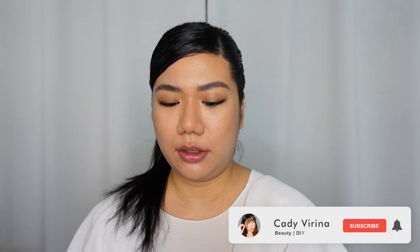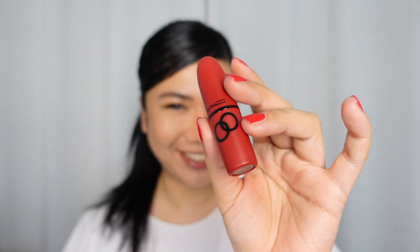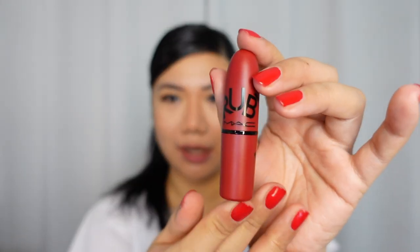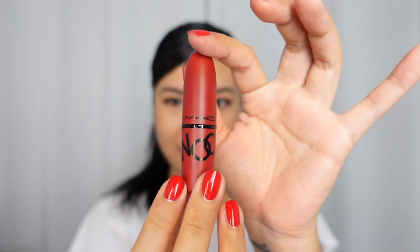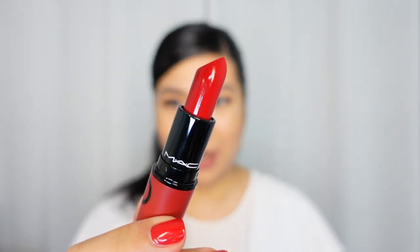First up is this — Ruby Woo. I like the packaging, which is actually one of the reasons why I bought it in the first place. I just love the way it looked. Here is the packaging for Ruby Woo, and you can instantly see just how vivid red that is. First and foremost, Ruby Woo is their classic lipstick. It's always in their top five ranked MAC lipsticks.